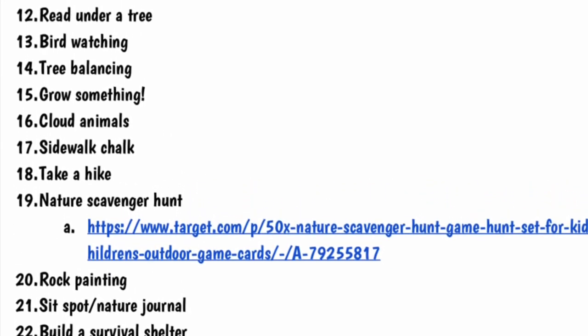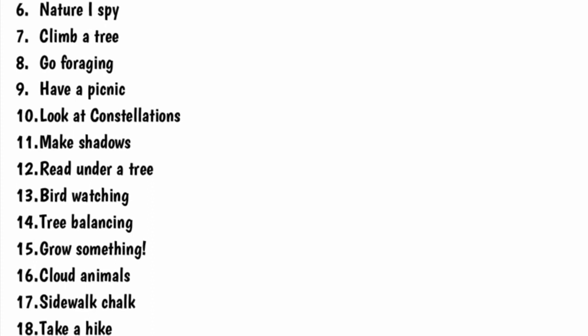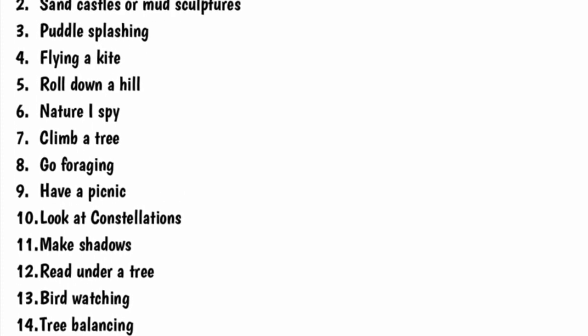Check out this list of fun things to do in the great outdoors. Stay active this summer! See ya!